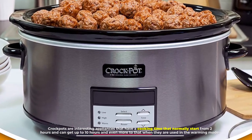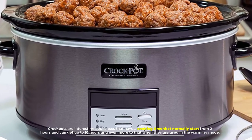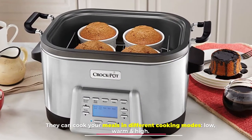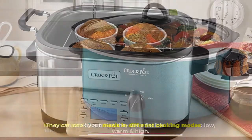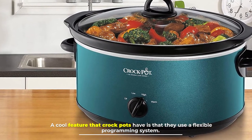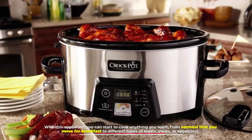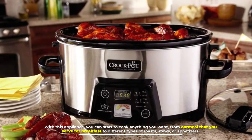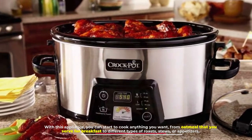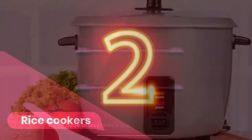Number one: crock pots. Crock pots have a cooking time that normally starts from two hours and can go up to 10 hours or even more when used in warming mode. They can cook your meals in different modes: low, warm, and high. A cool feature is their flexible programming system, allowing you to cook anything from oatmeal for breakfast to roasts, stews, or appetizers.